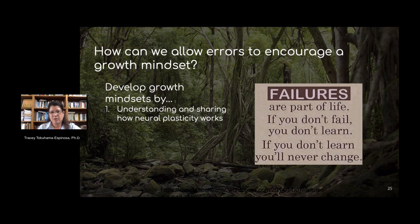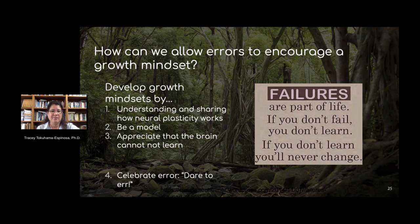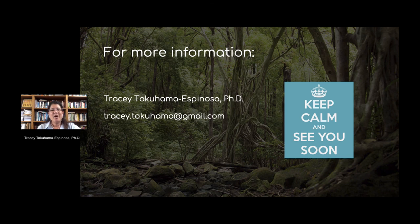If you understand how neuroplasticity works and understand that plasticity itself is the evidence we need to say yes, growth mindsets do exist — that's important. You should also be a model for how to resolve problems and show: I made a mistake this time, or this wasn't the best solution, or how could I do that better next time? Being a model is a huge responsibility within schools. Remember, your brain cannot not learn — it's always learning, and it can learn from its mistakes if encouraged to do so. Finally, use this mantra in your classroom: kids should dare to err. I hope you have lots of questions about problem-solving and that when we get together this week, we can talk about how all of this relates to your own classrooms. Thanks.